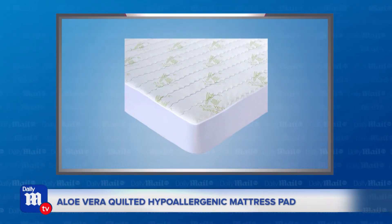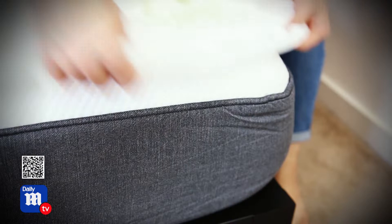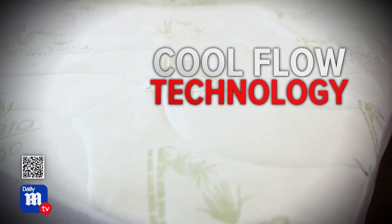Up next is the aloe vera quilted hypoallergenic mattress pad. This incredibly plush mattress protector keeps your mattress protected while leaving you breathing easy and sleeping comfortably. The pad is constructed from bamboo fabric, which is silky to the touch, and it features breathable cool flow technology to keep you cooler in the warmer months. It's available in sizes twin, full, queen, and king.